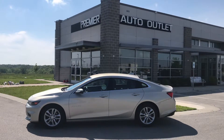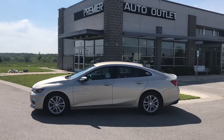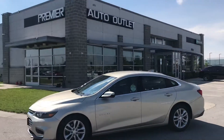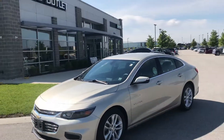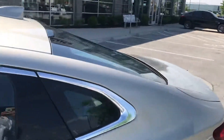Hey Brandon, this is Scott over at Premier Auto Outlet and this is the 2016 Chevy Malibu that you had interest in. Looking over the vehicle, you can see this thing is well taken care of — very good looking vehicle. Go ahead and give you a nice walk around on it.